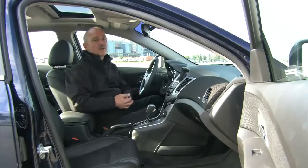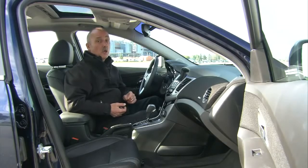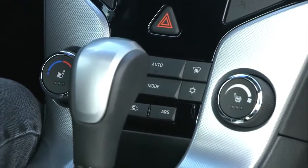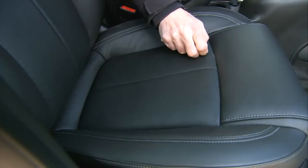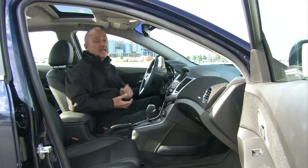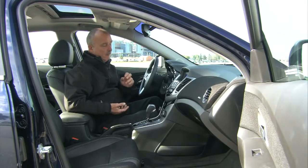Another of the Cruze's highlights — especially if you go with the LTZ turbo — is the manner in which the cabin has been finished off. You get all the power toys you want: automatic climate control, very nice leather seats, and a top-notch Pioneer sound system with nine very loud and proud speakers. It really is a marked departure from General Motors products of just a couple of years ago.